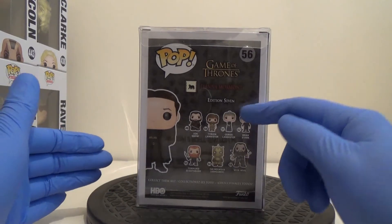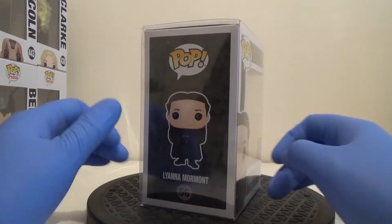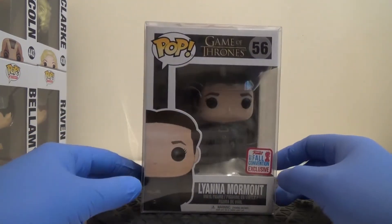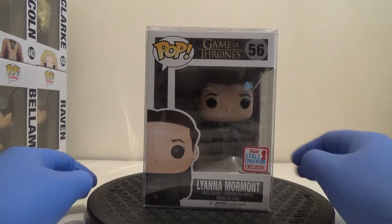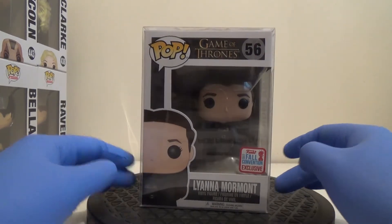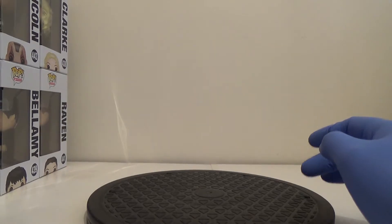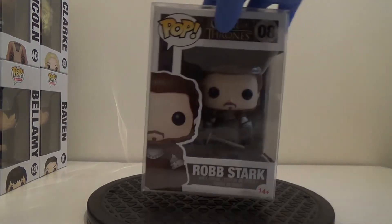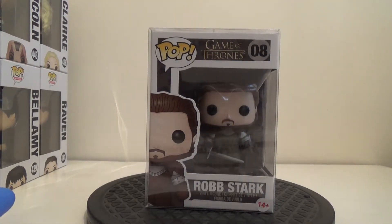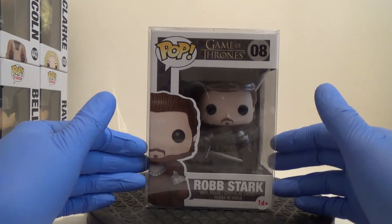I've already got the Cersei Lannister in the set. I'll probably keep Lyanna too, but again if space becomes an issue, my Game of Thrones set is one I might look at thinning down when the next season comes out. With that in mind, I took a bit of a plunge and invested in two high-end Game of Thrones pops. I bought them both together at the same time and got a deal on them.